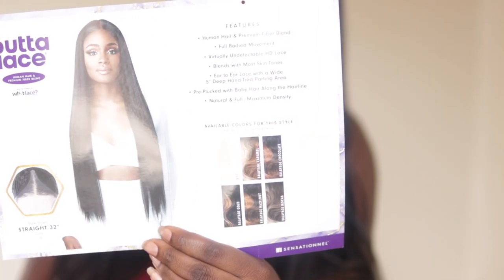We're going to dive right into this unit by Sensational. This is a new unit from their Butter Lace line — Butter Lace Straight 32. I'm sure a lot of you have heard of this unit by now. The main feature is that it is a human hair blend, meaning there are premium synthetic fibers mixed in with human hair fibers. Shoutout to the stock card model because she looks stunning in this photo. They have listed all the different claims: virtually undetectable lace, full body movement, ear to ear lace, natural density, pre-plugged hairline.